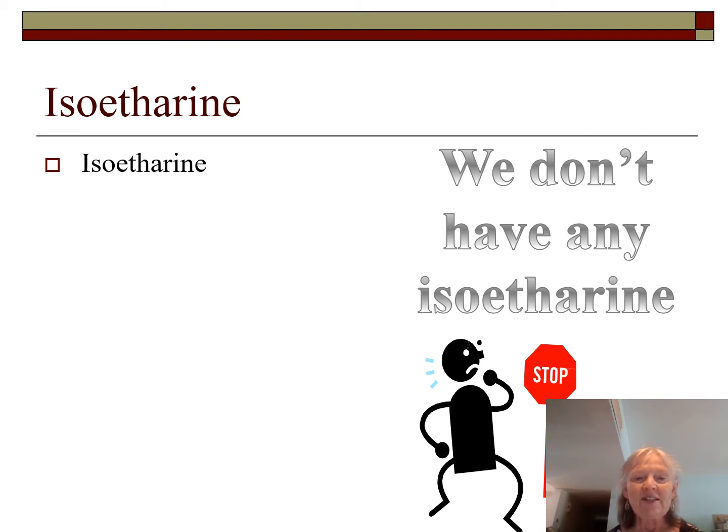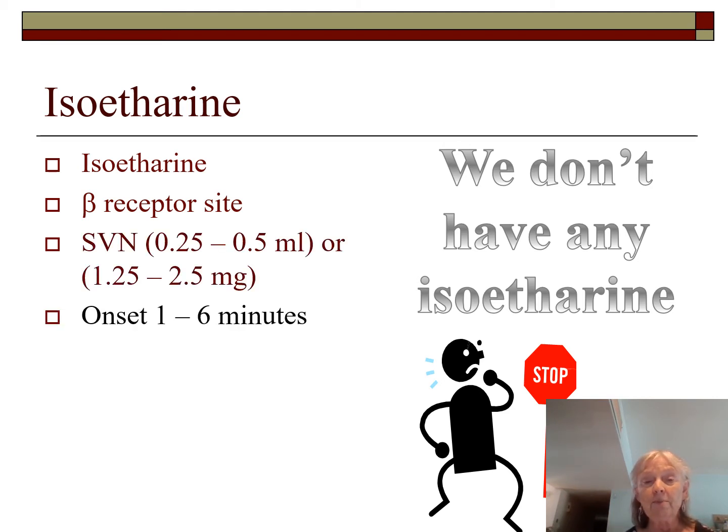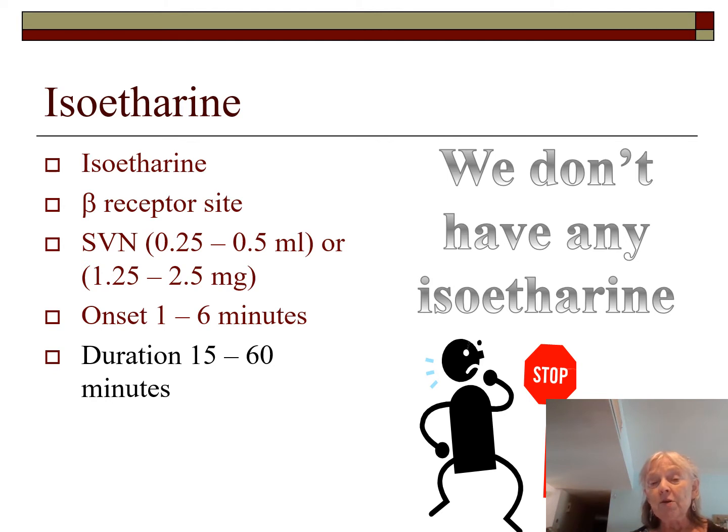Isoetharine is in the same category — brand name same as generic, isoetharine. It is also a beta receptor site drug with the same doses: 0.25 to 0.5 mls or 1.25 to 2.5 milligrams, diluted with normal saline. Onset is one to six minutes, duration 15 to 60 minutes. The problem with both isoetharine and isoproterenol is that if given frequently — say every two hours — we'll have significant issues with heart rate. Rarely used today.